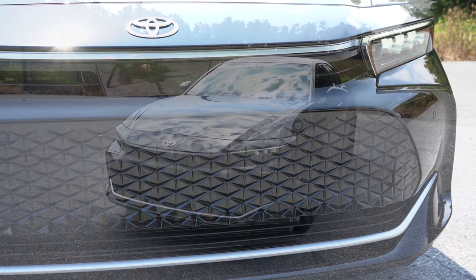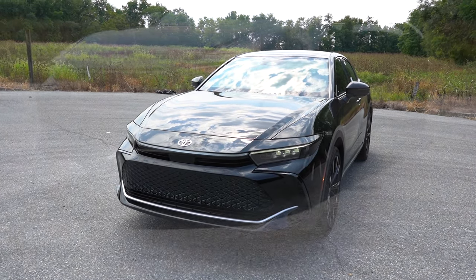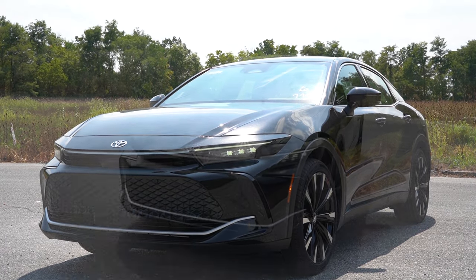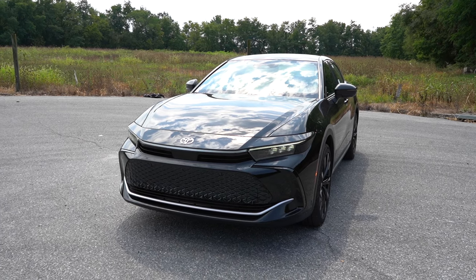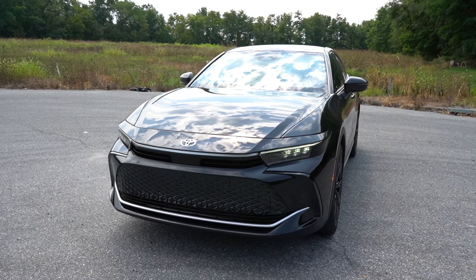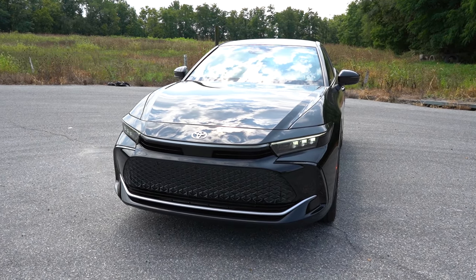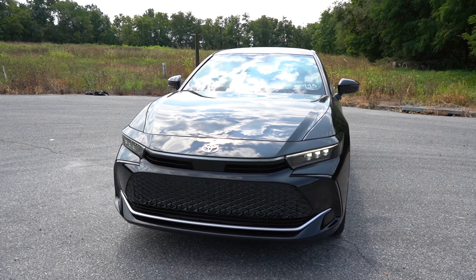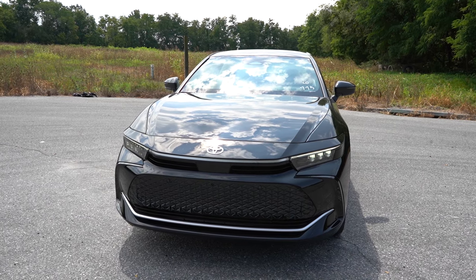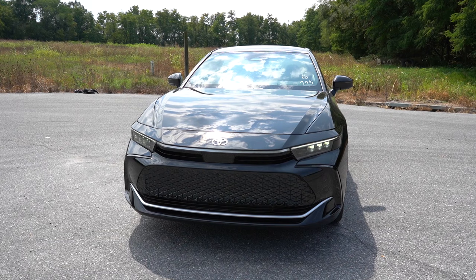Starting up front, there's a large gloss black front grille. LED headlights come on the XLE and quad LED headlights for the Limited and up, with LED daytime running lights, automatic feature, and automatic high beams — if it senses an oncoming vehicle it dims to low, then bounces back up automatically. There are also some two-tone color themes available; you can do a different color roof if you wanted to.